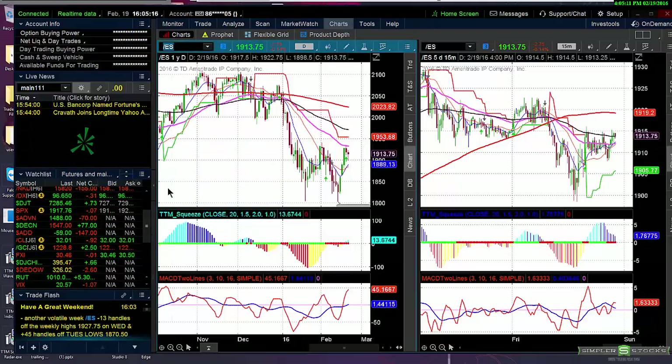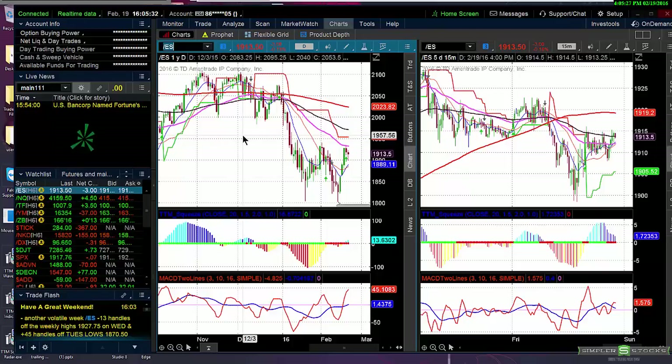One really interesting thing to watch today was oil down 92 cents, but the market held up. Don't forget yesterday the market went down when oil was up. So let me show you the relationships here and what I'm looking at. Number one, we have this overbought condition in the ES's.